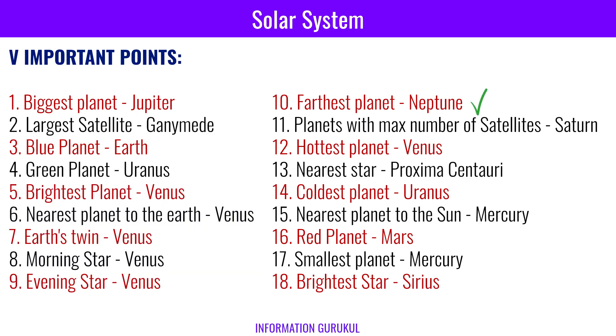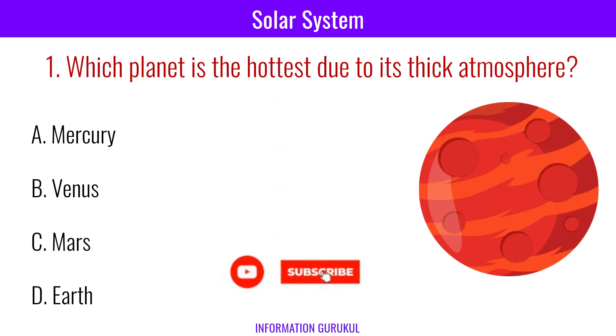The farthest planet is Neptune. Saturn has the most natural satellites in our solar system with a confirmed count of 146. Though Mercury is the closest planet to the sun, Venus is the hottest planet due to its atmosphere. The nearest star is Proxima Centauri. The coldest planet in our solar system is Uranus. The nearest planet to the sun is Mercury. The red planet is Mars. The smallest planet is Mercury.